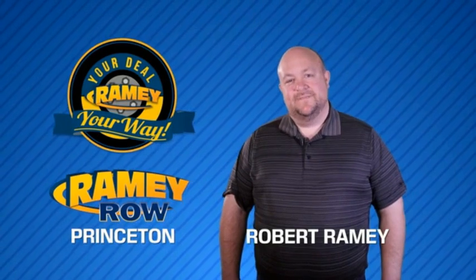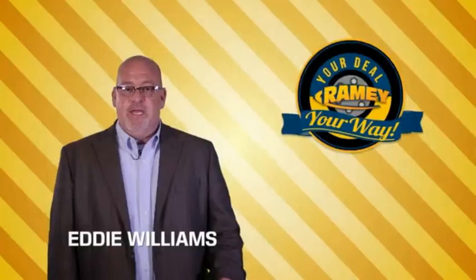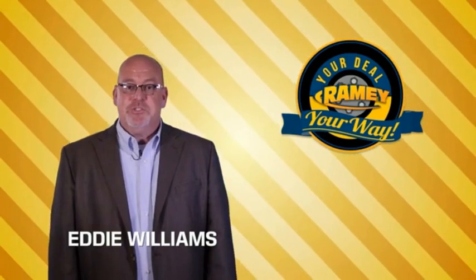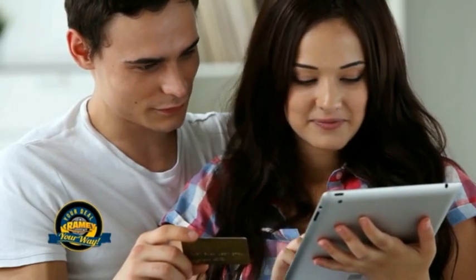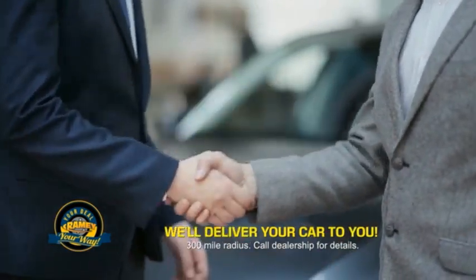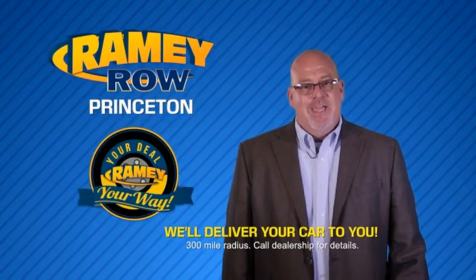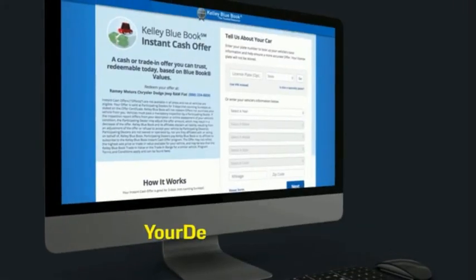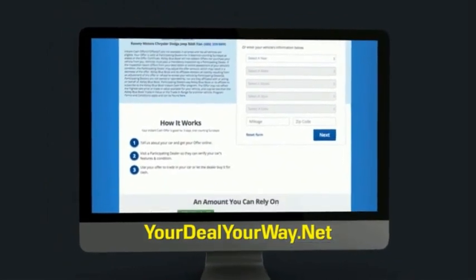For years, Rainey Auto Group has been doing the deal with our customers. We do the deal. Times are changing — we're still doing the deal, just better. Now you can shop online and do your deal your way, from shopping to valuing your trade and negotiating a price. You can do it all from home. Rainey is making your deal easier and giving you the most convenient car buying experience around. Most of our customers that start their deal online are in our showrooms less than an hour and on the road in no time. So check us out at yourdealyourway.net and find a new way to do the deal, only at Rainey.